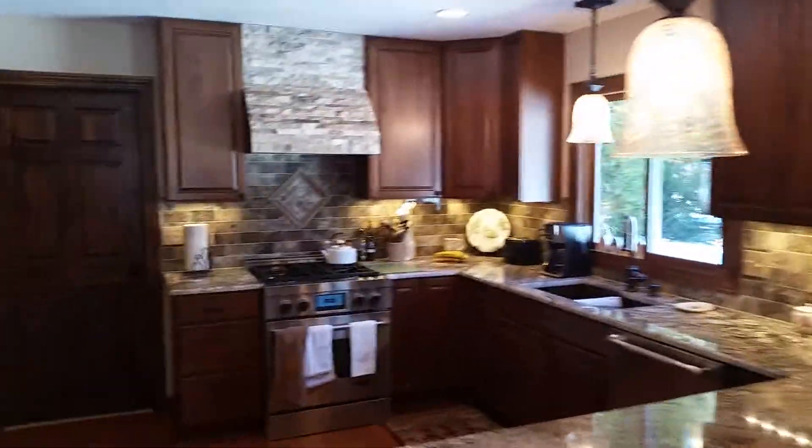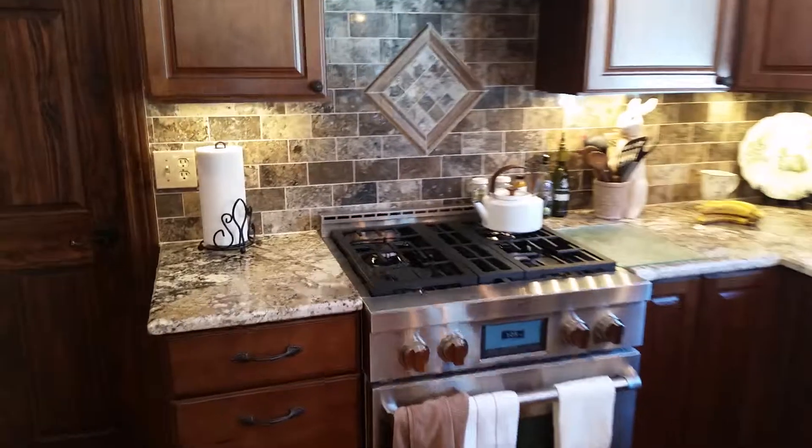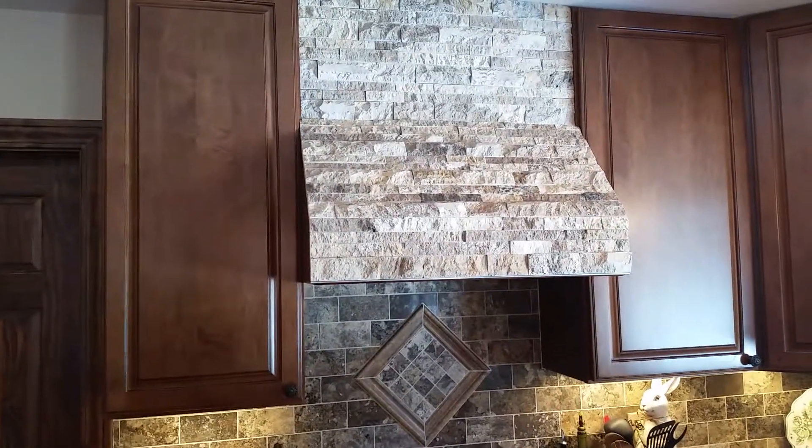Here we have a completed kitchen that we just installed. We've got granite countertops, we've got a full range covered in stone. All the drawers and everything in it are soft close, which is a nice feature so nothing slams.